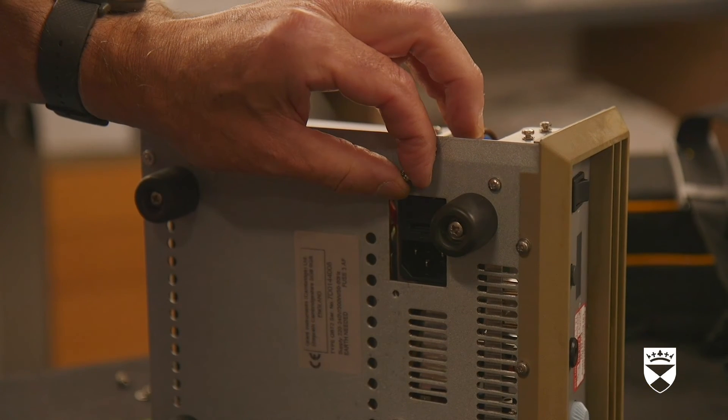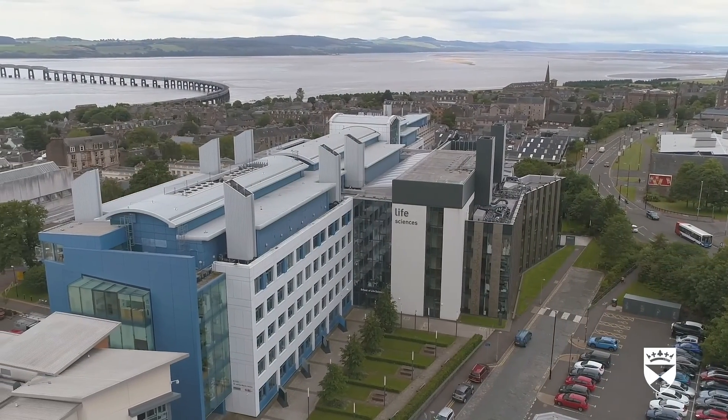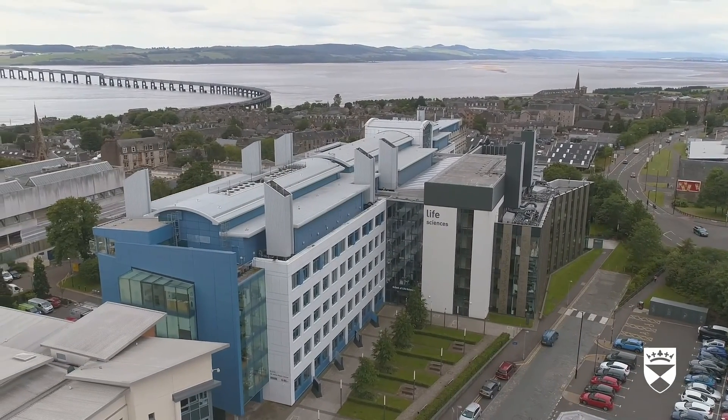An aerial view of the Life Sciences building. As you can see, everybody has a part to play that helps our scientists to do their research.